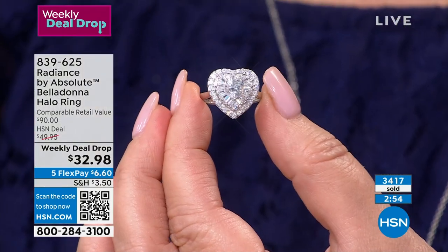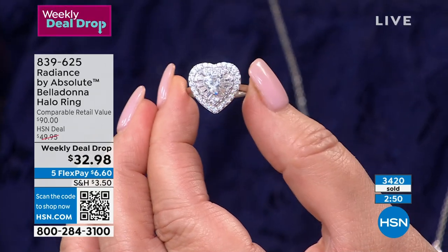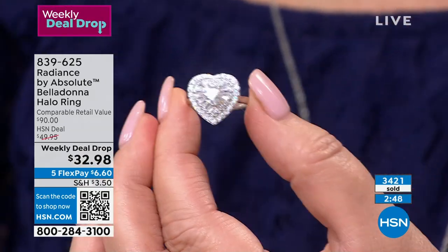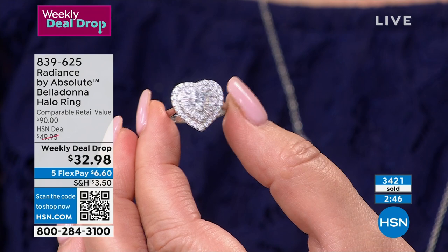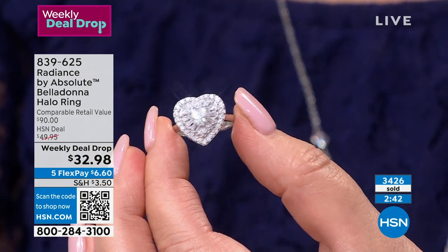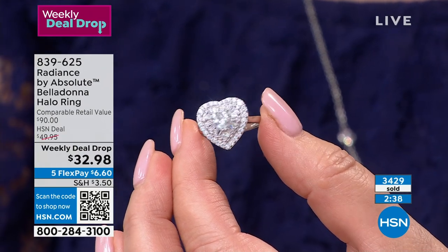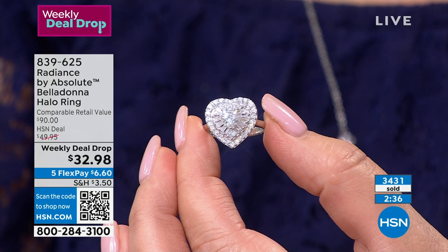You'll be wearing it in a few days. This is one of those where I wish we could be there to see you open the box — everybody who sees this ring falls in love with it. Our whole buying team was just like, oh my gosh. You look at them and they all are so special.